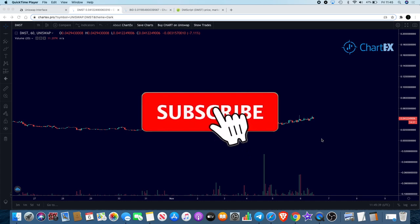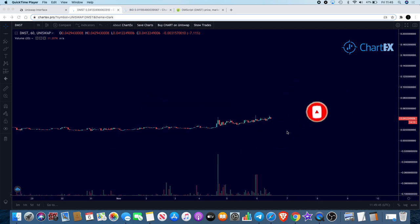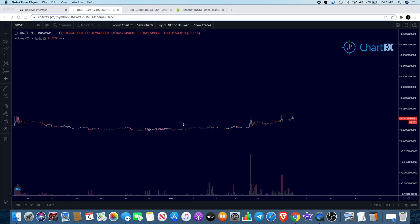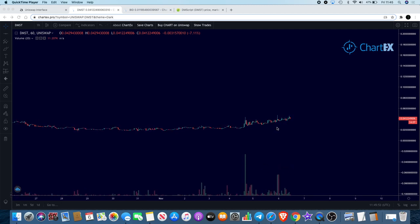Hello guys, Crypto Lightsaber back again with another video. I want to kick this off with DMST — that's DMScript. As you can see here on a one-hour chart, it looks like it's clearly in an uptrend at the moment. We've got the volume coming in and the chart is trending upwards.